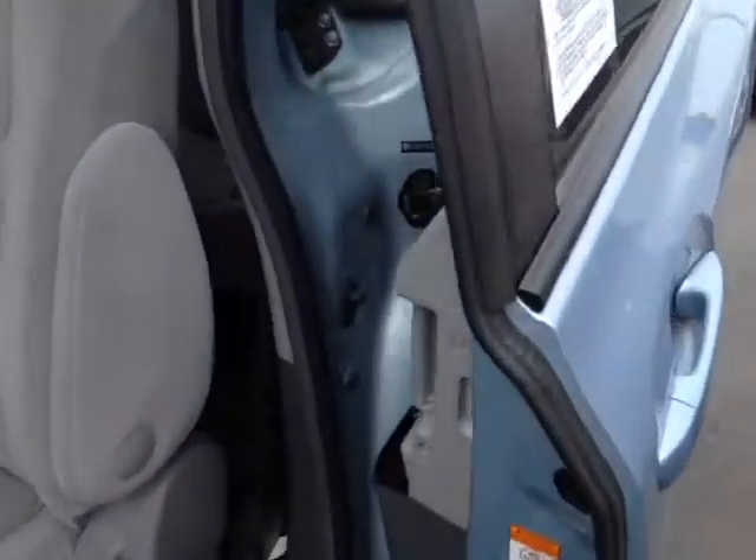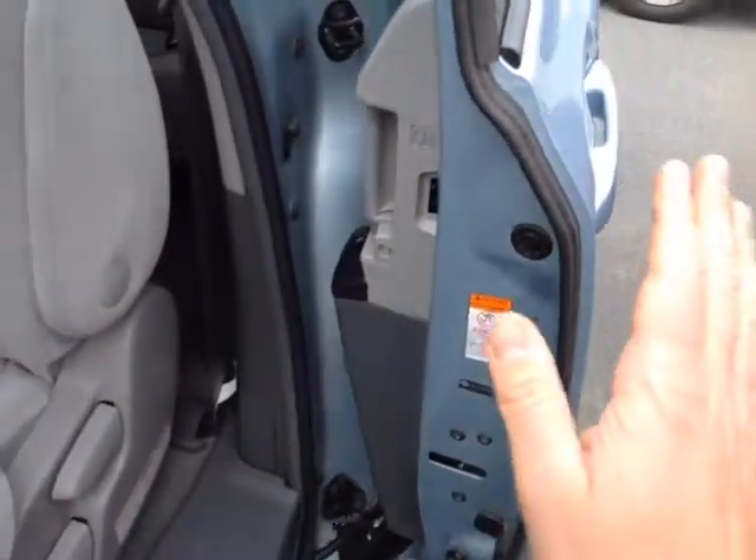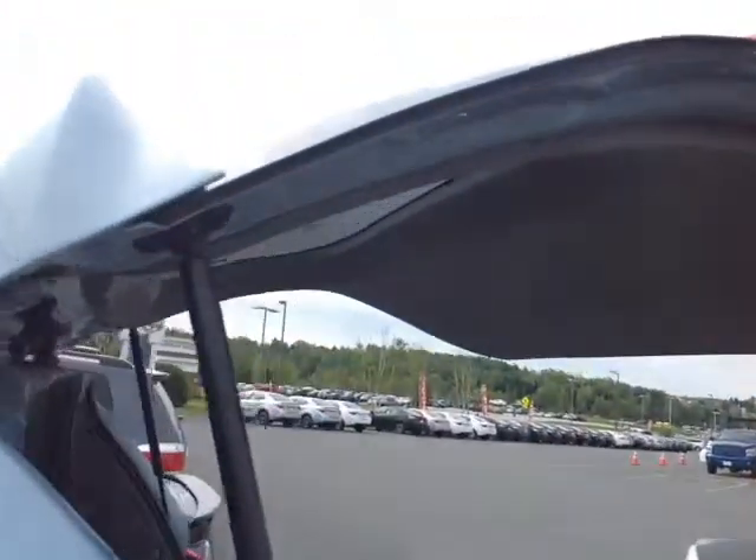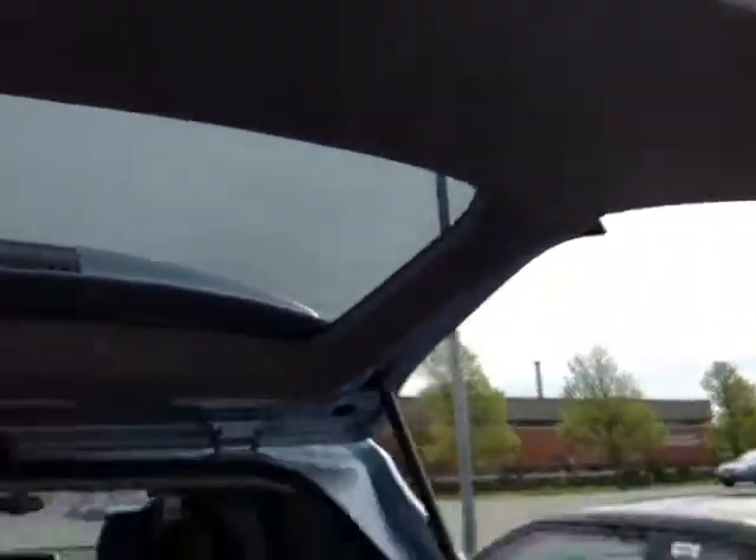Roof rails up top, a power sliding door that also has the touch sensor on it — so if I happen to get in the way it just bounces back. Nice hydraulically assisted liftgate and the rear spoiler there as well, along with a convenient pull handle on the right side.